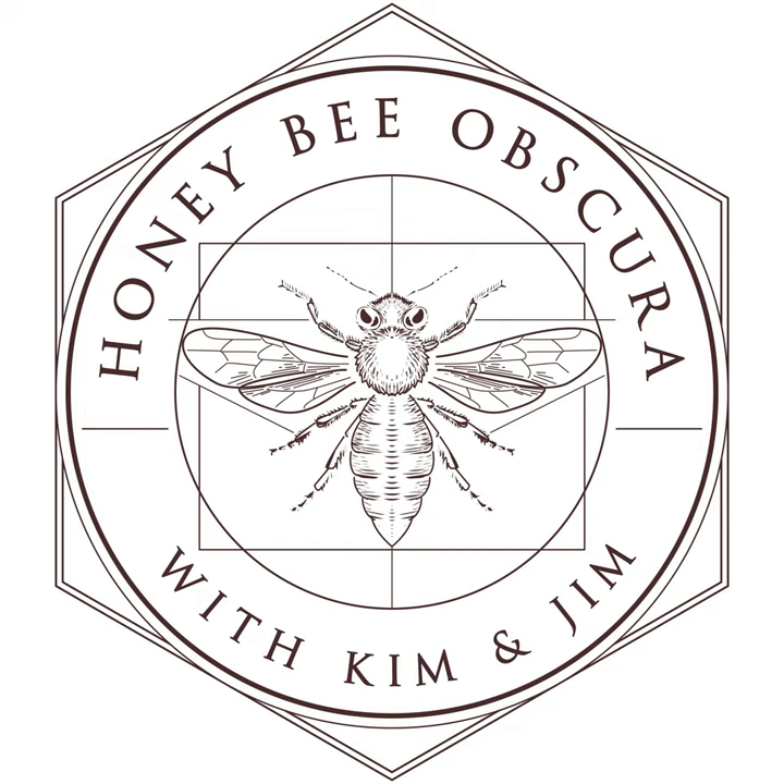You are listening to Honey Bee Obscura, brought to you by Growing Planet Media, the folks behind Beekeeping Today podcast. Each week on Honey Bee Obscura, hosts Kim Flottam and Jim too explore the complexities, the beauty, the fun, and the challenges of managing honeybees in today's world. Get ready for an engaging discussion to delight and inform all beekeepers. If you're a long-timer or just starting out, sit back and enjoy the next several minutes as Kim and Jim explore all things honeybees.